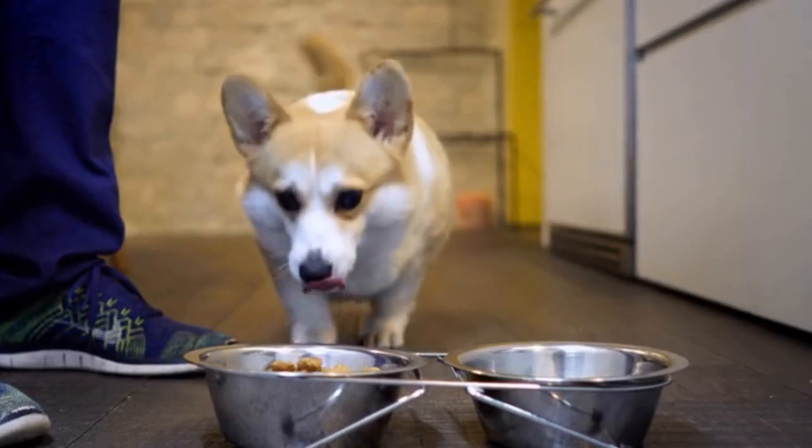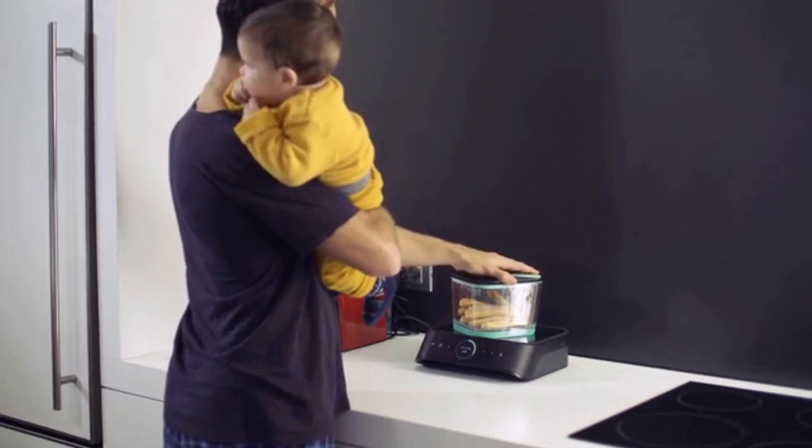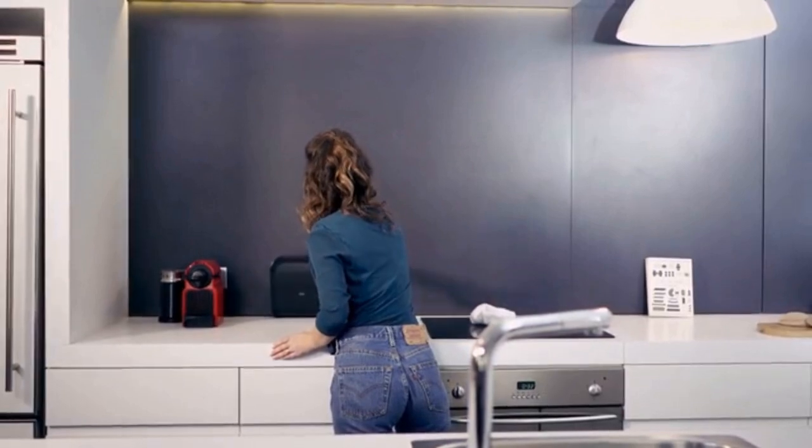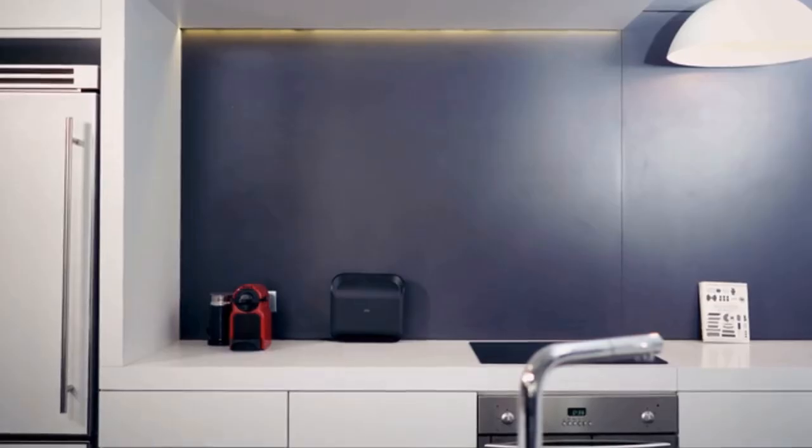Even your dog will enjoy fresh food for longer. And it's quick and easy to use, even when your hands are full. When you're finished, Silo gets out of your way until the next time you eat, freeing up valuable counter space.